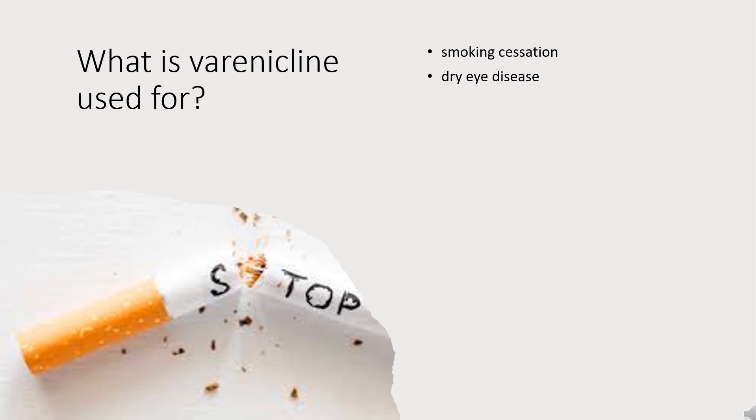What is varenicline used for? It is used as an aid in smoking cessation. Varenicline as a nasal spray is also indicated for the symptomatic treatment of dry eye disease.